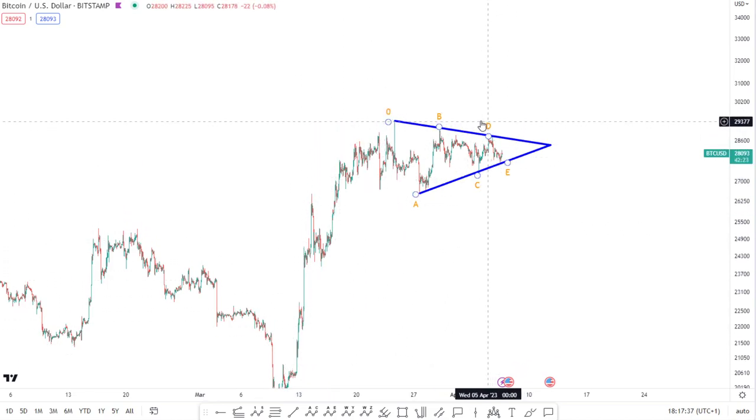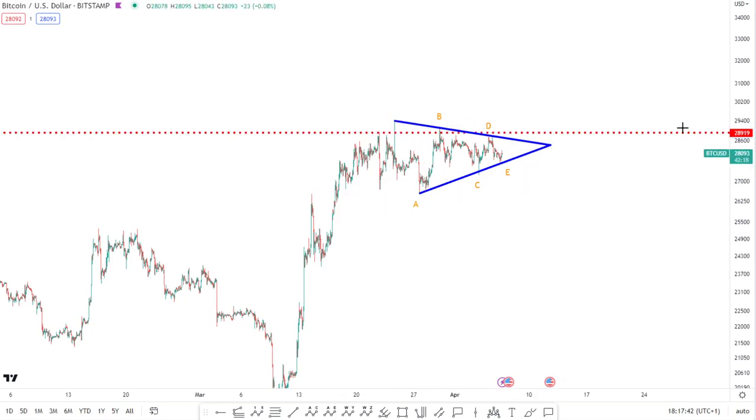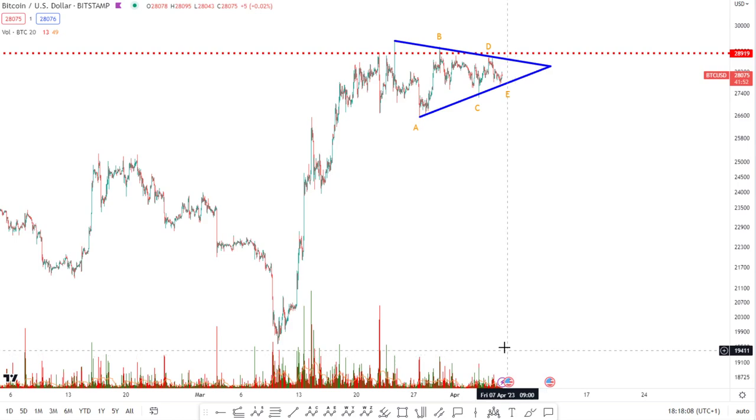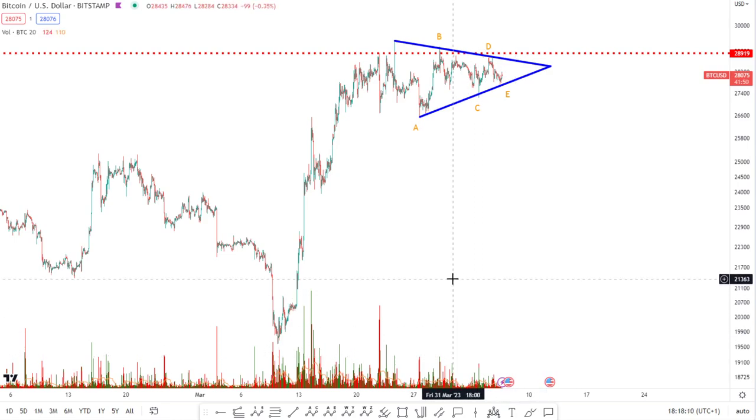We are consolidating here beneath a very significant level — that very significant level of 29k that comes in right at this point. We've spoken about it at length but we will recap on why it's so significant and discuss how high we can expect the breakout to the upside to be. On the volume profile you would want to see a tailing off of volume, which you've got — falling volume, which is pretty classical for a triangle formation.